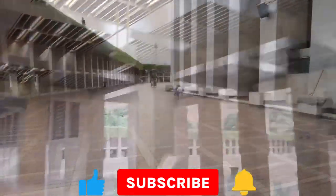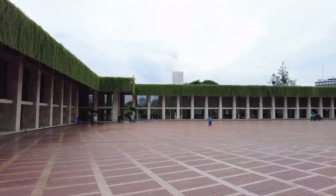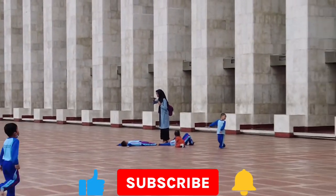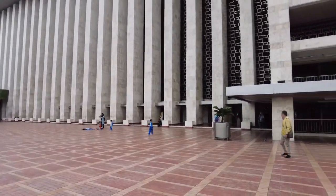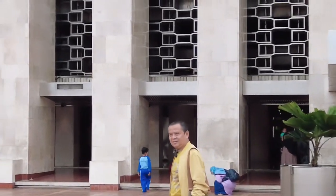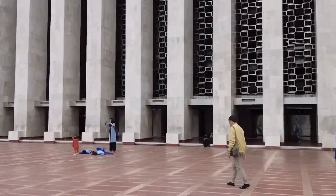Masjid Istiqlal Jakarta ini tidak hanya menjadi tempat ibadah saja, melainkan juga sebagai tempat wisata religi yang cocok untuk anak-anak usia dini. Seperti yang kita lihat, anak-anak bisa bermain dan juga belajar pada saat datang ke Masjid Istiqlal ini. Ada guru yang juga membawa peserta didiknya untuk melihat keagungan dan keindahan Masjid Istiqlal. Kita lihat betapa serunya anak-anak mempelajari sejarah Masjid Istiqlal dan melaksanakan ibadah sholat di Masjid Istiqlal Jakarta.